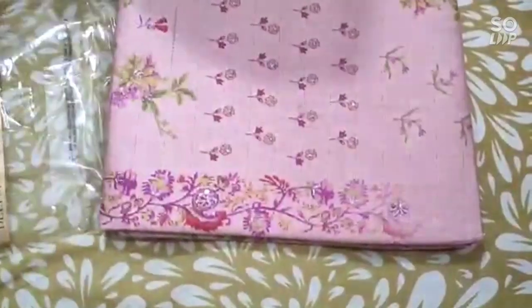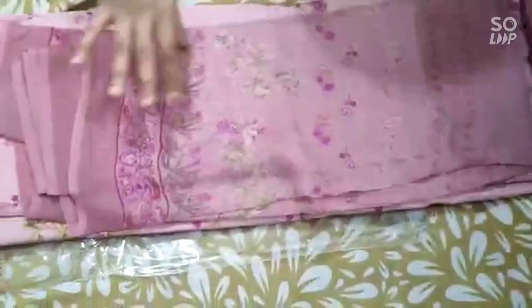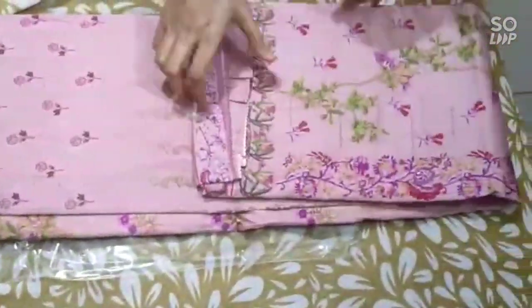The dupatta is quite big and the cloth is very nice. It's pure chiffon dupatta. Let me show all the colors. This is one more beautiful color. All the colors are very sober and elegant. Totally 5 pieces in the same catalog, all pure cambric cotton.